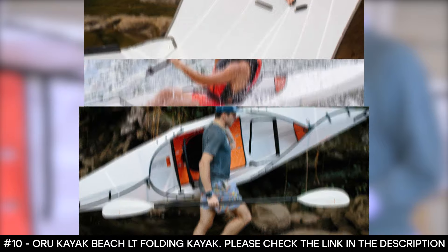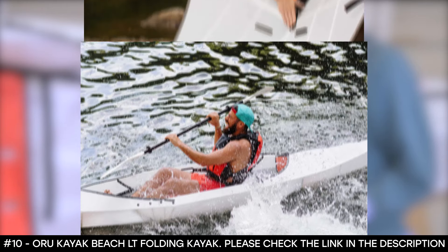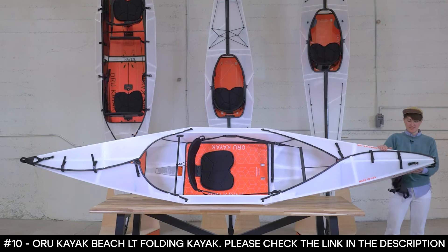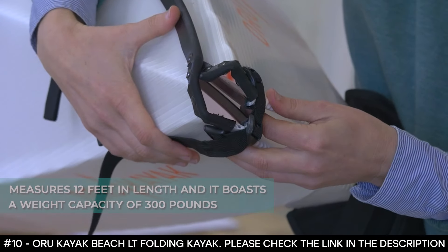This one-person kayak features a cushioned seat with an adjustable seat back and cushioned foot brace. It has a large open cockpit that allows extra space for a cooler, a tackle box, or even your canine companion. It measures 12 feet in length and boasts a weight capacity of 300 pounds.